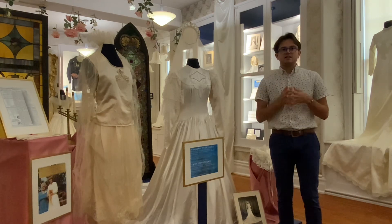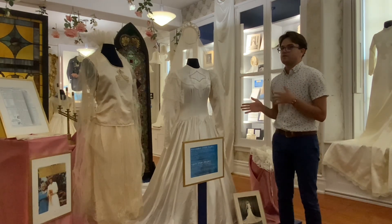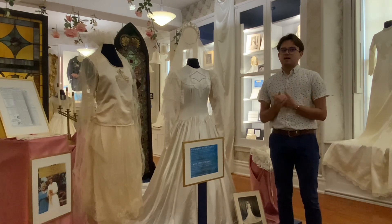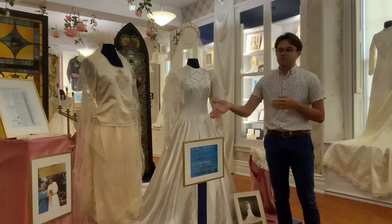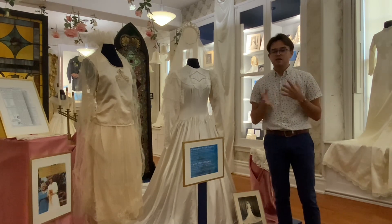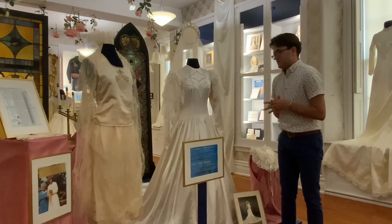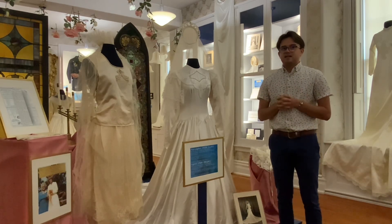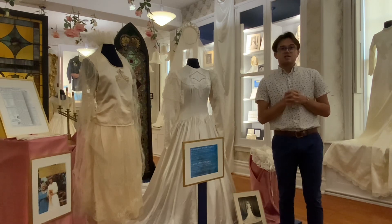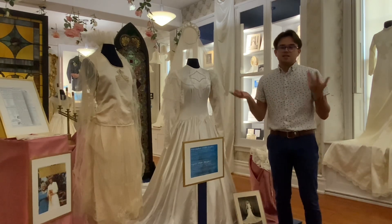You get to really see the time difference here with these gowns and kind of see the progression. With weddings and how they're presented, you definitely go from an ivory wedding gown from the 20s to a bright white 1940s wedding gown after the World War. It's very exciting to have these on display, and Madeline's dress was actually bought from CL Cars, which used to be on Main Street. So it's a great piece.